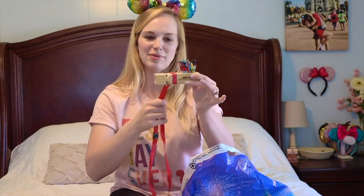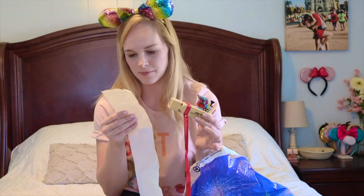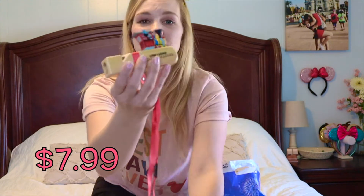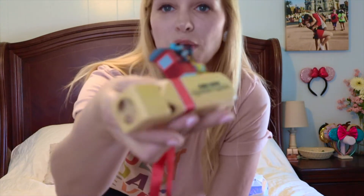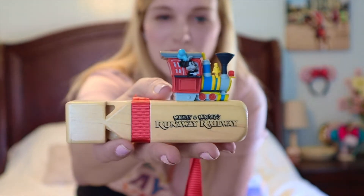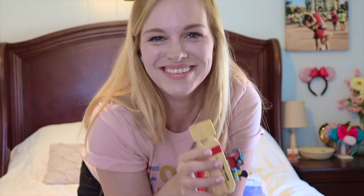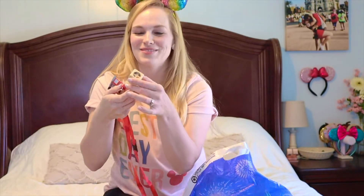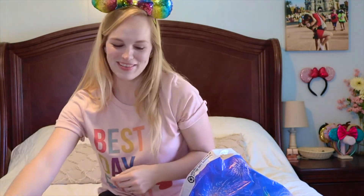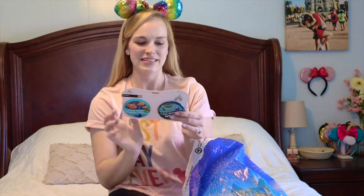I found this fun train whistle for my little ones — it's a Mickey and Minnie's Runaway Railway train whistle, and it was only $7.99. We were on our way to Hollywood Studios and I picked it up beforehand so the boys would have a little souvenir. It was really cute watching them try to figure it out — took them a while, really really fun.